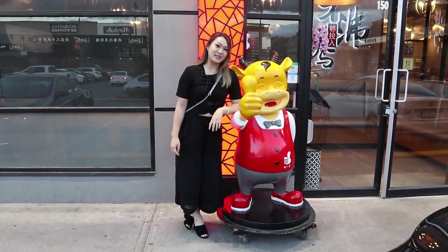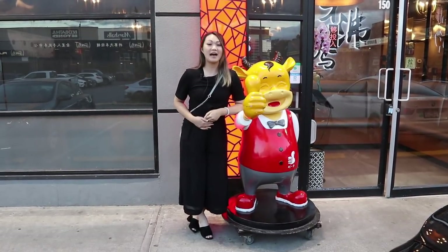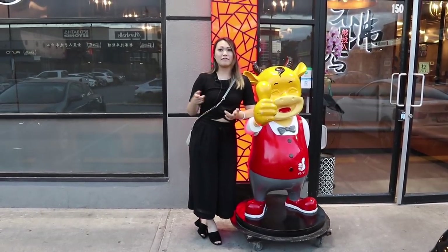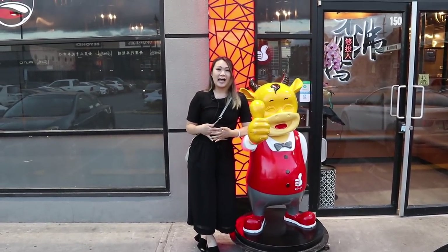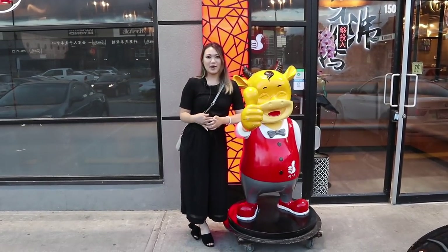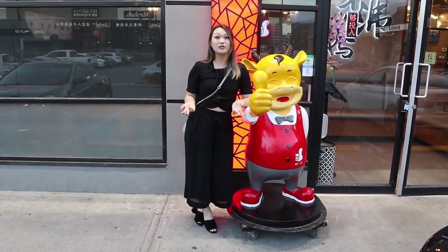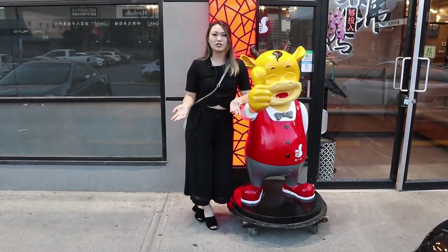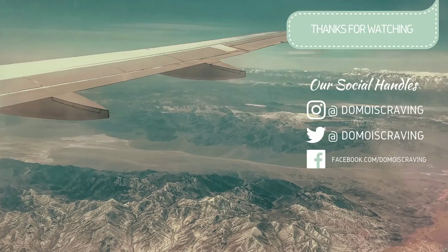We just finished with Lu Yishou Hot Pot and it was amazing — we are stuffed to the max. If you guys are ever in Richmond or Vancouver, I highly recommend checking out Lu Yishou. They have a couple locations in Vancouver already. Their broth is so good and their meat is so fresh. I want to thank Lu Yishou for inviting us to their grand reopening party — the interior looks stunning. Remember to subscribe, comment down below and like our video. I'll see you guys in the next one. Bye!